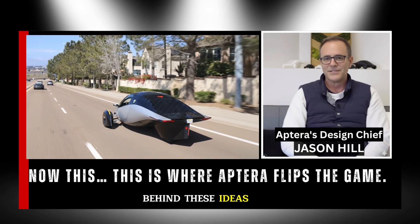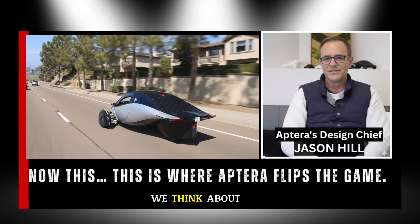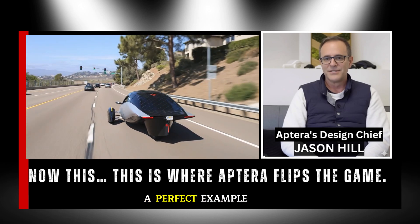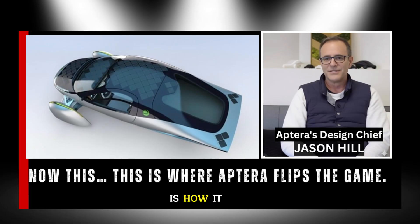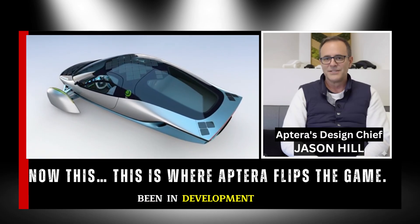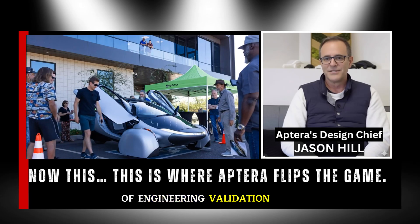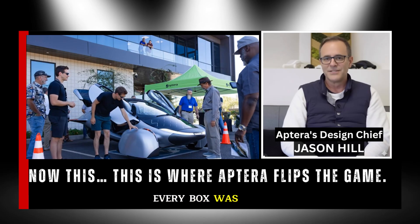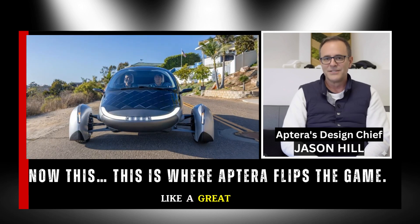Behind these ideas stands Jason, Aptera's Chief of Design, whose team has quietly redefined how we think about efficiency and user experience. The new wheel pant design is a perfect example — it looks sleek and futuristic, but what really makes it special is how it solves multiple problems in one elegant motion. This concept has been in development for quite some time, undergoing countless rounds of engineering validation, strength testing, weight balancing, and cost optimization until every box was checked. It wasn't rushed — it matured patiently, like a great design should.